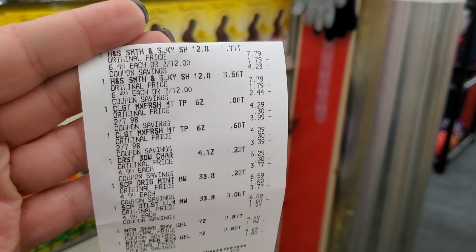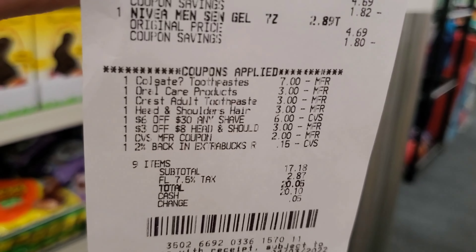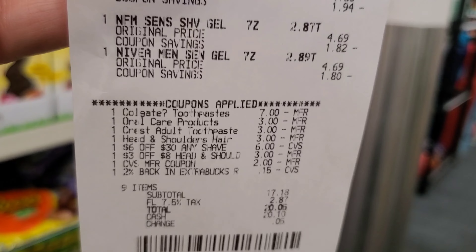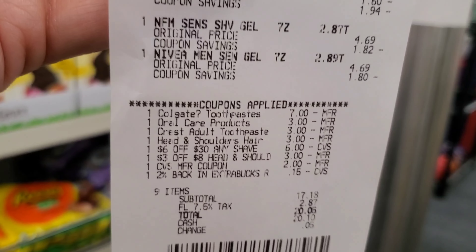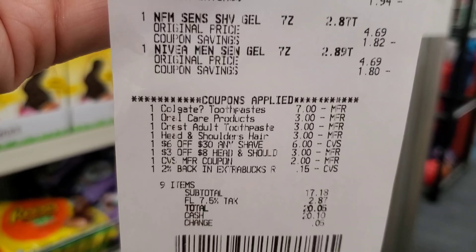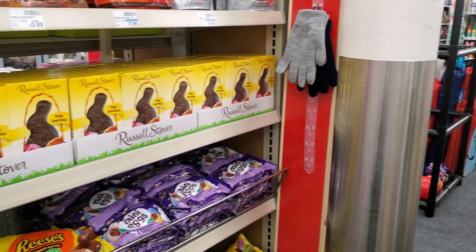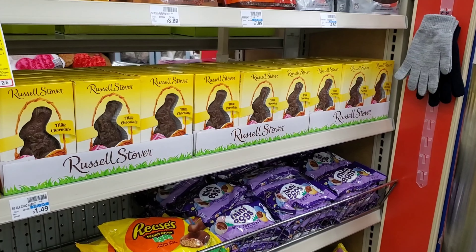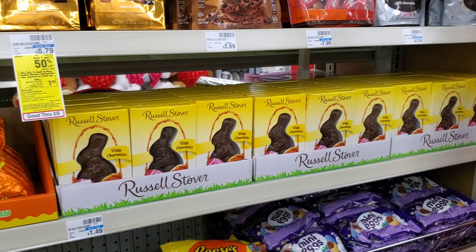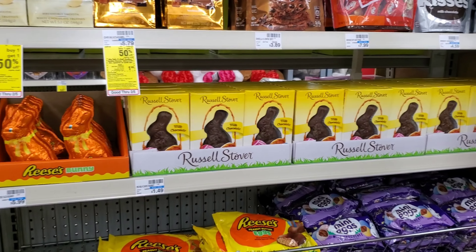I went ahead and did the big transaction — Head and Shoulders, Colgate, Crest, Scope, and Nivea. The first thing I noticed is my one-dollar Crest digital did not come off. I only had two dollars going in, so it cost me $20.05. I did get eight dollars back for the spend-$25-get-$8 and five dollars back for the Nivea. Plus I'll get $1.25 twice on Ibotta for the Nivea shave gel — so $13 back total.